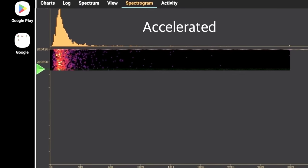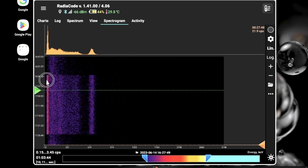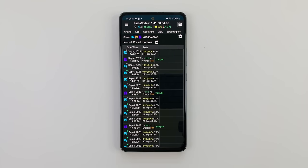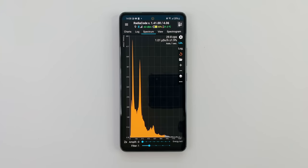Record and analyze spectrograms, a new captivating tool in our mobile application. RadioCode turns data into art, making your studies a visually captivating experience.